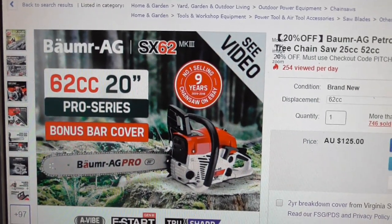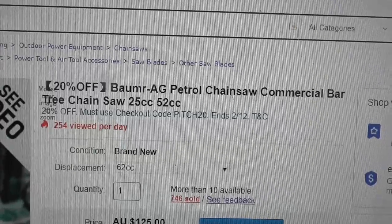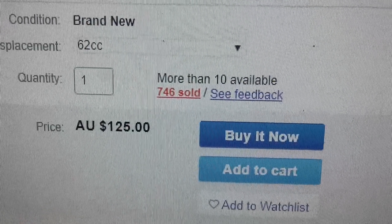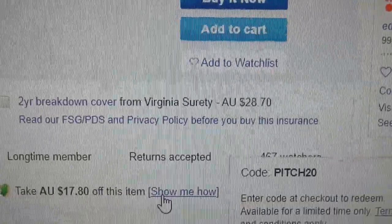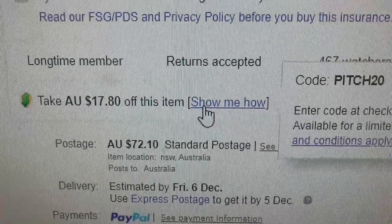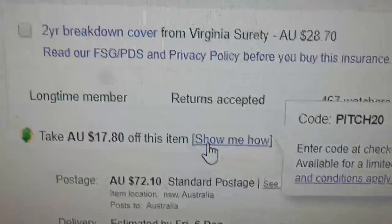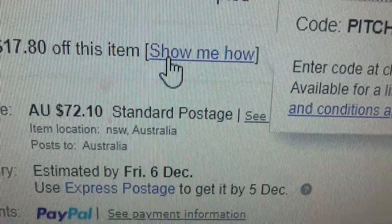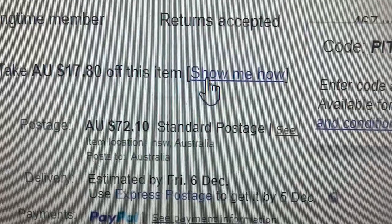When you click on the site for the chainsaw it says take 20% off, and the price for this particular 62cc chainsaw is $125. Now 20% of $125 is $25. You take off your discount and it takes it to around $100, and then you've got to add $72 for the postage. To me this just seems like some sort of rubbish marketing ploy — they're going to make more enemies than friends with it, I can tell you.